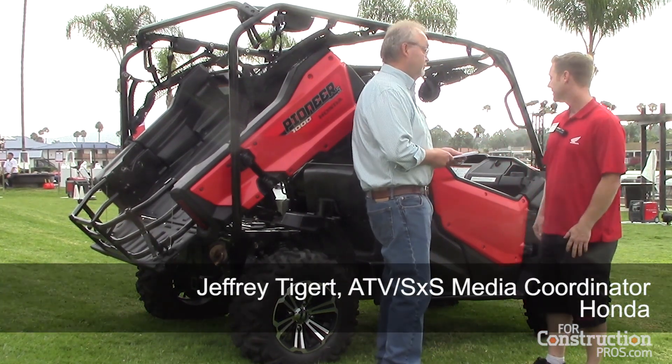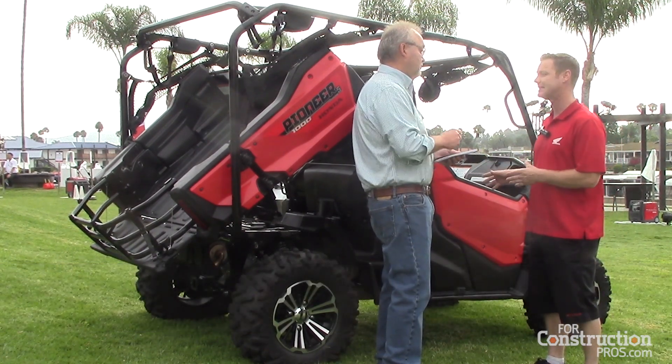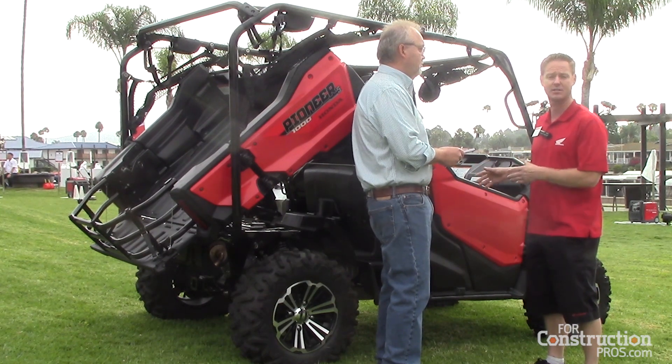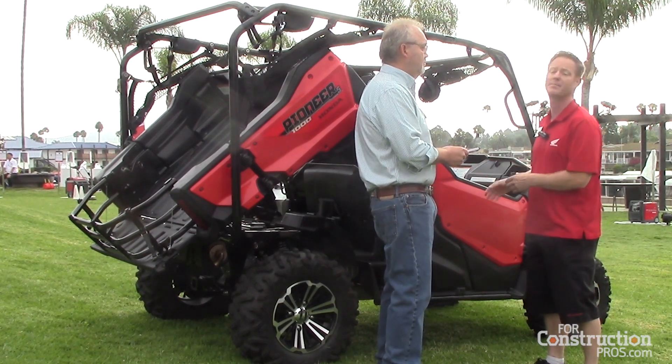Thanks, Greg. Let's talk a little bit about this Honda Pioneer 1000. The heart of this unit is a 999 cc inline twin-cylinder engine. It's the largest displacement in the multi-purpose category, so it's really exciting for us at Honda to come out with something we're calling a no-compromises, multi-purpose, side-by-side vehicle.